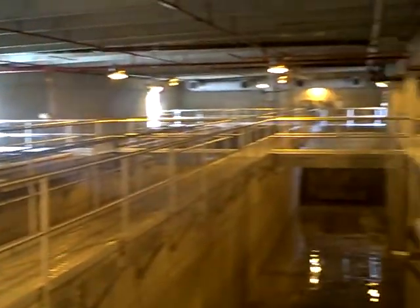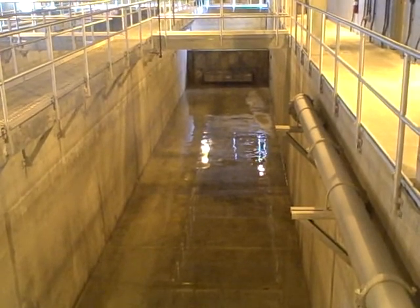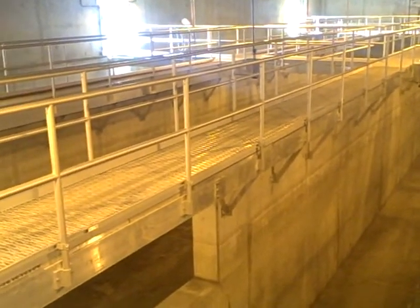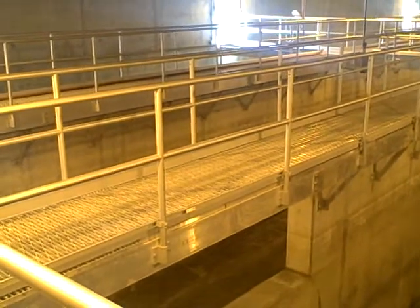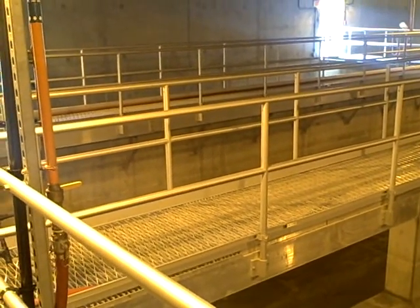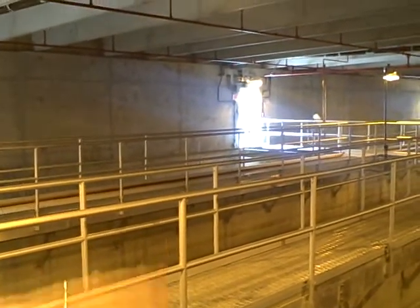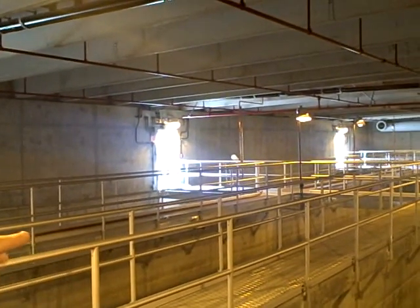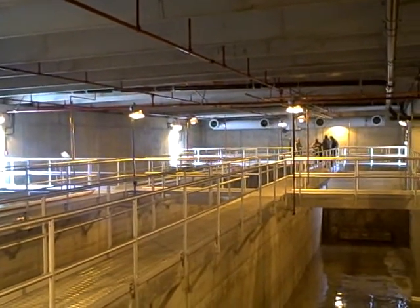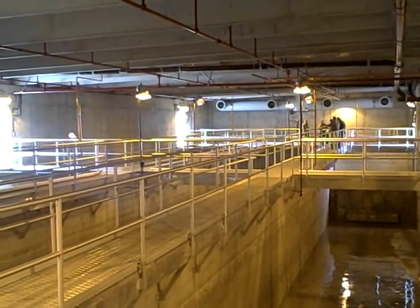It's a three-pass chlorine contact chamber. The idea is you get a certain amount of chlorine in there and you've got to have it in there for a certain amount of time to kill the bacteria, fecal coliform, and things like that. There are dividing walls in here because we don't know how much water will come in — in small storms they might only fill one-third or two-thirds of this. We add sodium bisulfite to take the chlorine out of the water so we're not sending any chlorinated water out to the river. So it's a two-part disinfection: we add a lot of chlorine here and then remove it with sodium bisulfite before it goes out to the river.